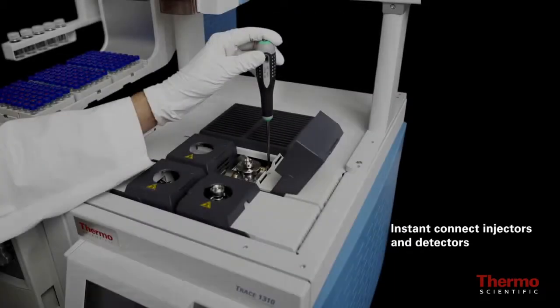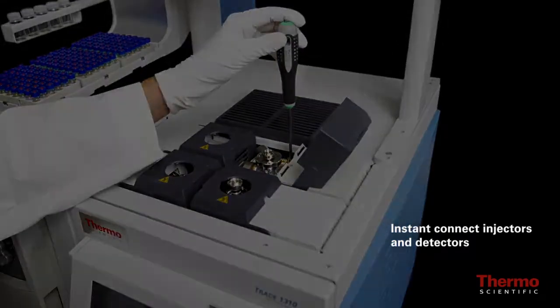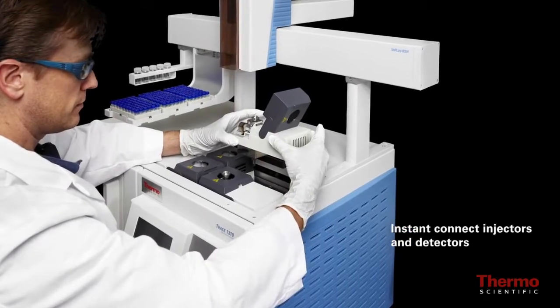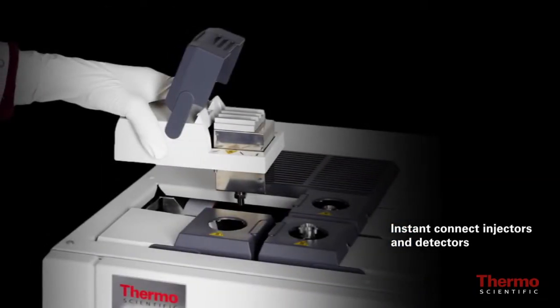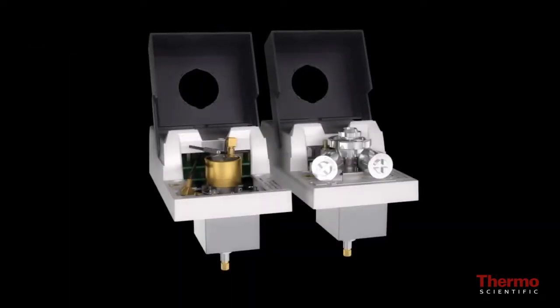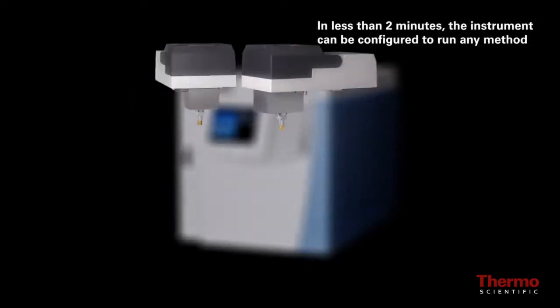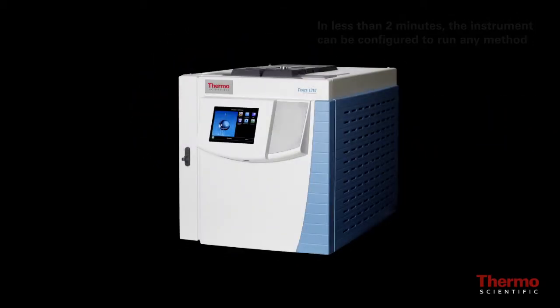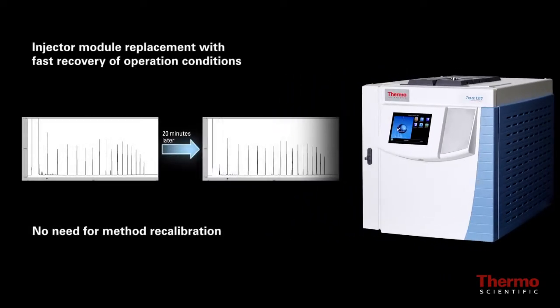This modular design provides instant accessibility to injectors and detectors, eliminating maintenance downtime and enabling the user to quickly tailor instrument capability to specific applications and daily workload. In less than two minutes, without any special training or tools, the user can change the instrument configuration to run any specific method by simply swapping injector and detector modules while maintaining high quality analytical results.